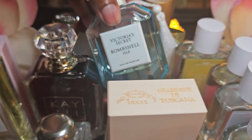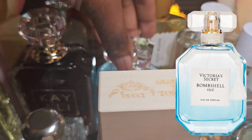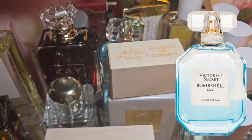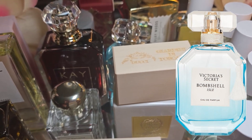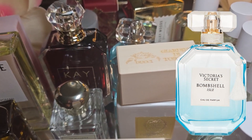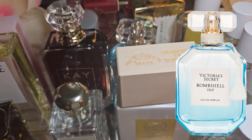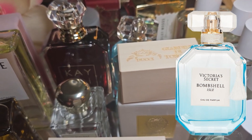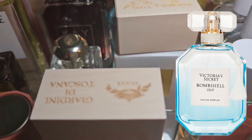Moving on. So we have the new Victoria's Secret Bombshell. When I tell you all, if you like coconut — I know we don't do Vicky all the time, but if you like a good old coconut and you're looking for a very pleasant, not childlike coconut for this season with some good accords — if you're looking for that type of fragrance, look no further. This is so good. Y'all need to get your nose on there, I promise you.